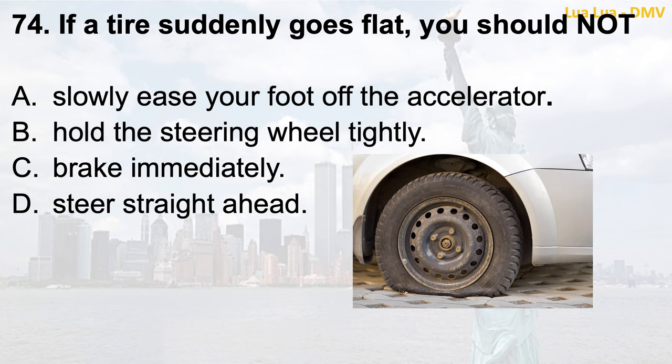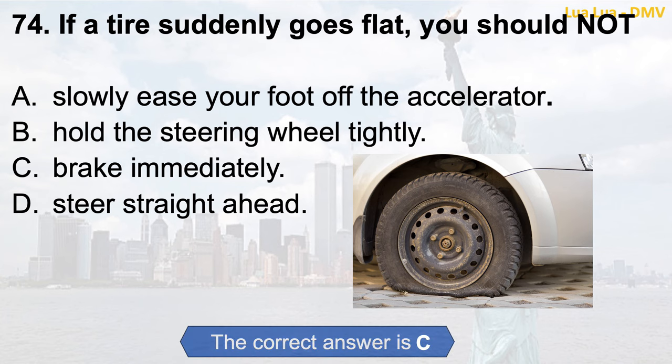Question 74. If a tire suddenly goes flat, you should not: a. Slowly ease your foot off the accelerator; b. Hold the steering wheel tightly; c. Brake immediately; d. Steer straight ahead. The correct answer is c. Brake immediately.